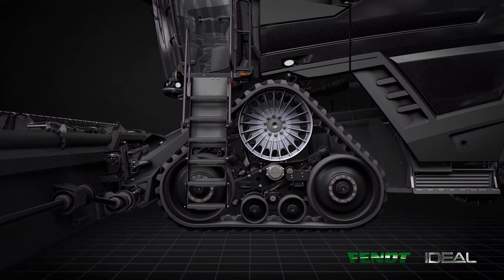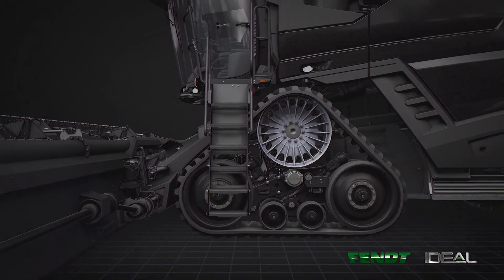Lastly, I would like to talk about the simplistic in-house design. From our Jackson, Minnesota facility, we were able to utilize what we've already learned in the designs of the tracks for our MT 700 series tractors.